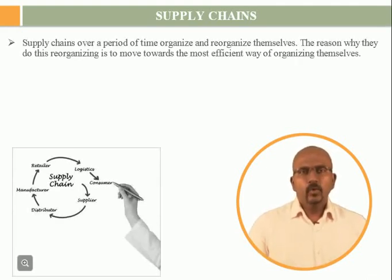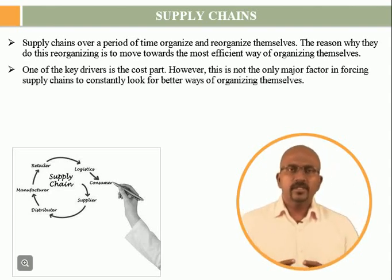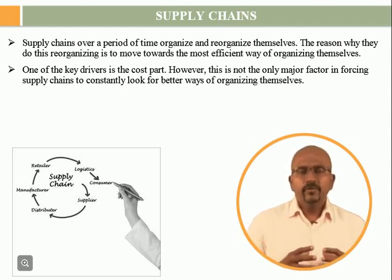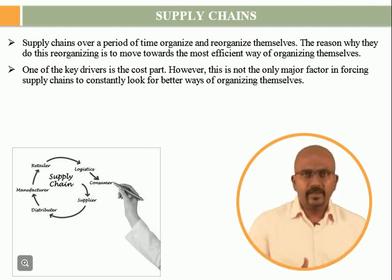Supply chains, over a period of time, organize and reorganize themselves. The reason why they do this reorganizing is to move towards the most efficient way of organizing themselves. One of the key drivers is the cost part. However, this is not the only major factor in forcing supply chains to constantly look for better ways of organizing themselves.